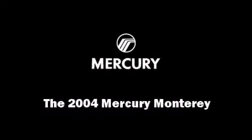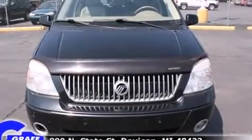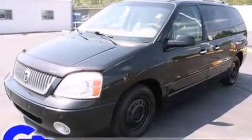Sensibility and practicality define the 2004 Mercury Monterey. It features a front-wheel drive platform, an automatic transmission, and a refined six-cylinder engine.